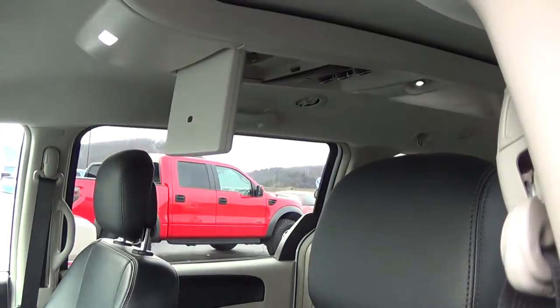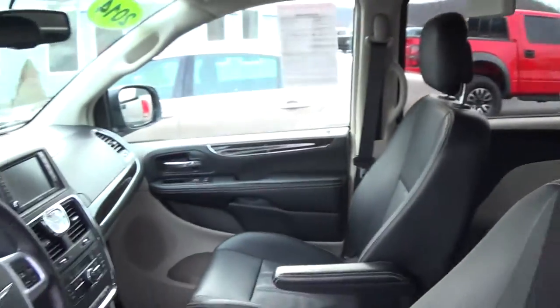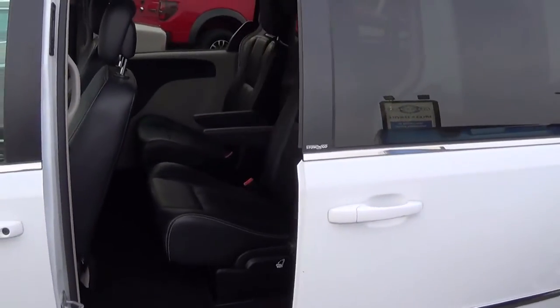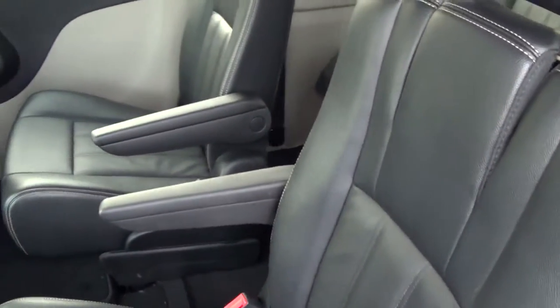It's got lots of equipment. You can see there we got the DVD player — definitely a plus if you're toting around some kids. Power sliding doors, and it's got the captain seats in the middle, which again are stow-and-go.